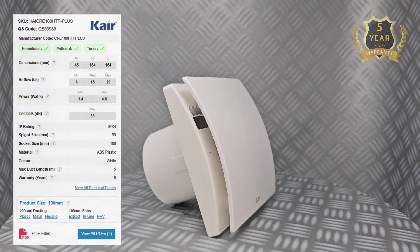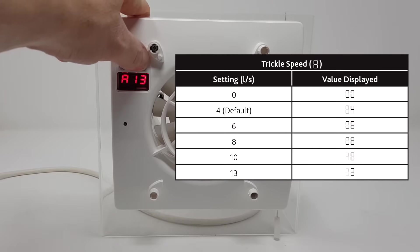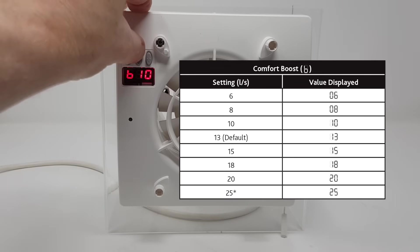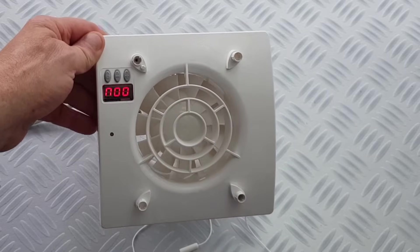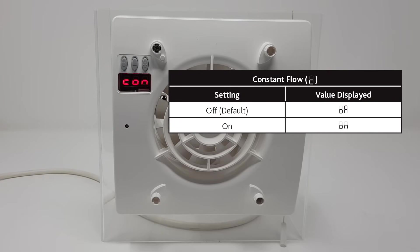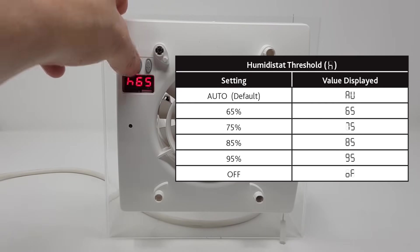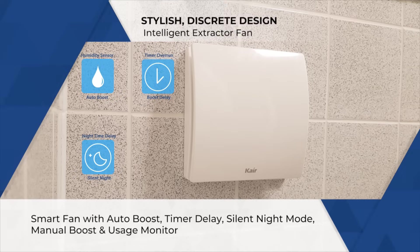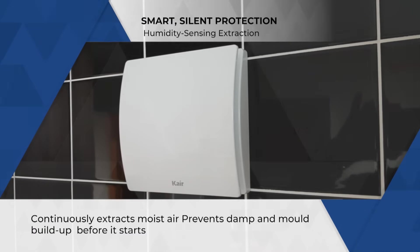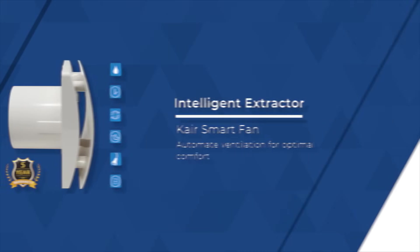Noticeable but still very manageable. What makes the Care stand out is the intelligence. It has adjustable trickle, boost and even a comfort boost mode that automatically kicks in when humidity rises. There's a run hours monitor, constant flow technology to keep performance consistent, and even a simple LED panel for setup. With a 5 year warranty and multiple control options — timer, pull cord, humidity sensor — it's adaptable to different lifestyles. For most people this is the sweet spot: quiet enough, powerful enough and smart enough to handle nearly every job.